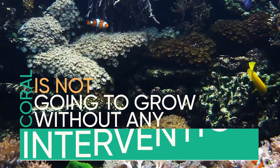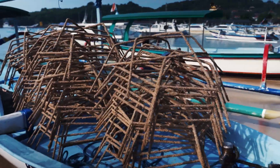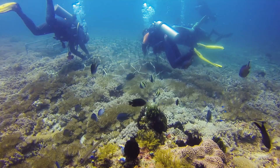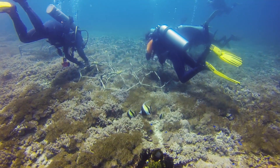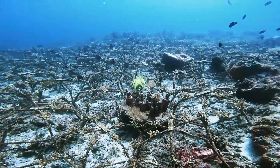It's not going to grow back without any intervention. The first step that we do is we bring out all the structures and we have a place underwater that we know we're going to plant. We secure all of them underwater and we build out this network of structures that will form the base of the reef.